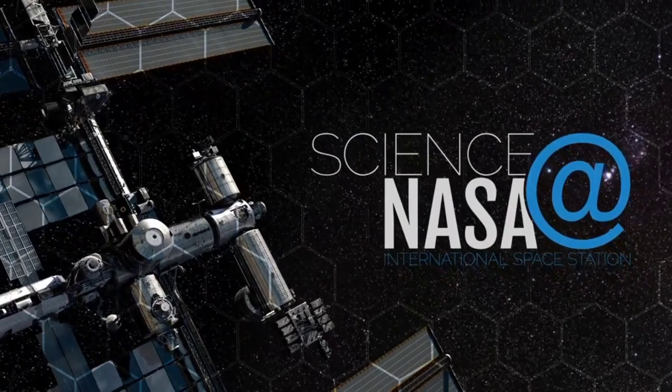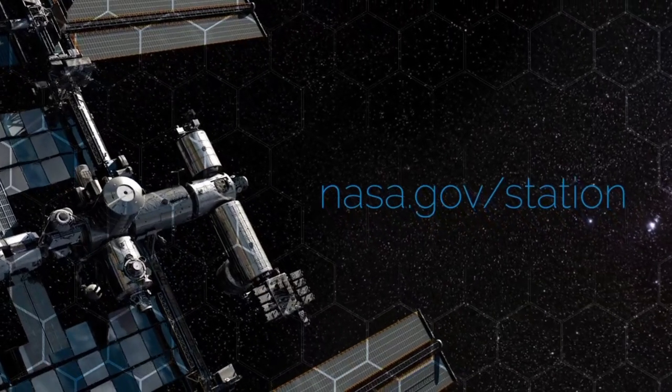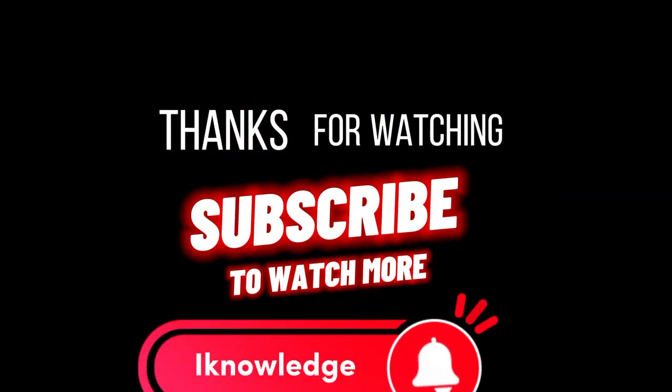For more science from above the clouds, visit www.nasa.gov/station. For electrifying updates, we'll see you in the next video.